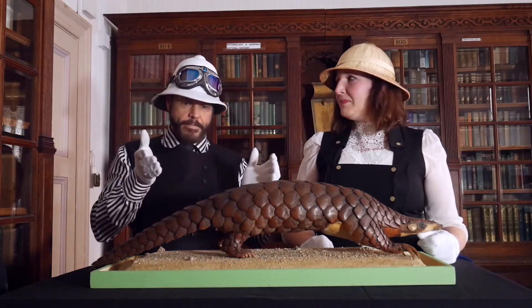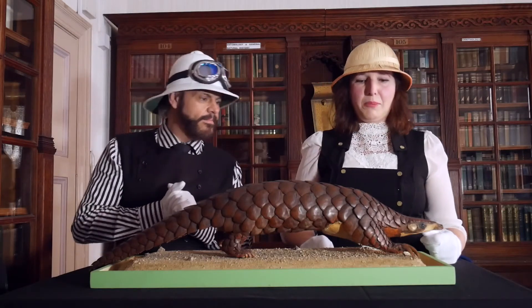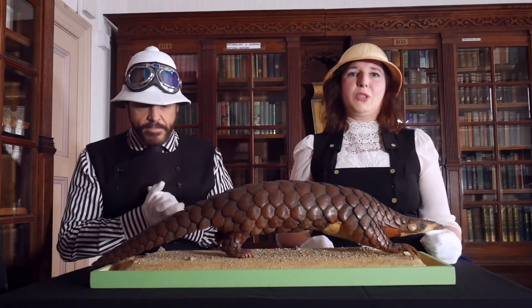And is our little friend here in perfect condition or does it need conservation? He's pretty perfect and he's not lonely because the museum have two.